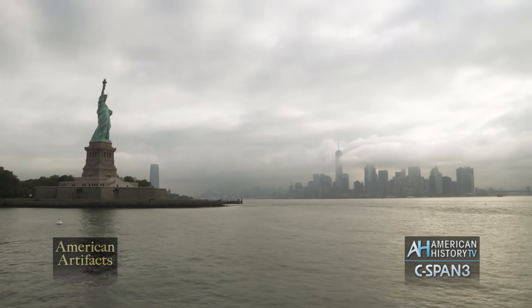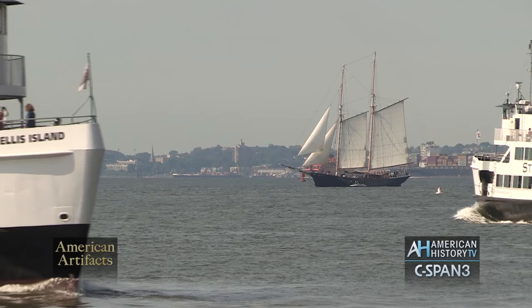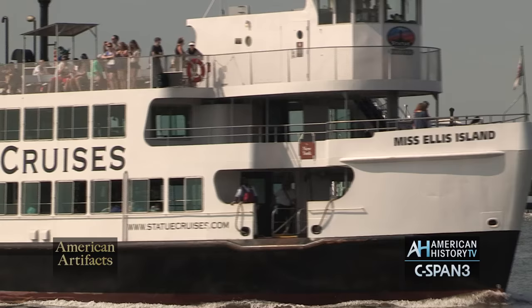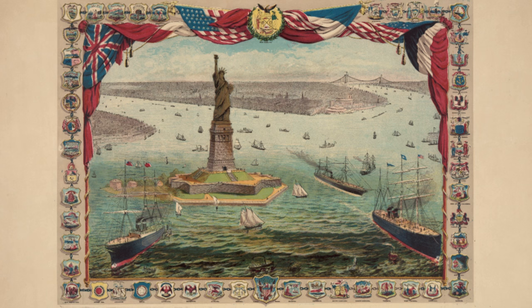On every day of the year except December 25th, thousands of tourists from the United States and around the world take a short boat ride from either Lower Manhattan or New Jersey to visit the Statue of Liberty and Ellis Island. Up next, American History TV visited the National Historic Landmark to learn the story behind the gift from France, which was unveiled on October 28th, 1886.